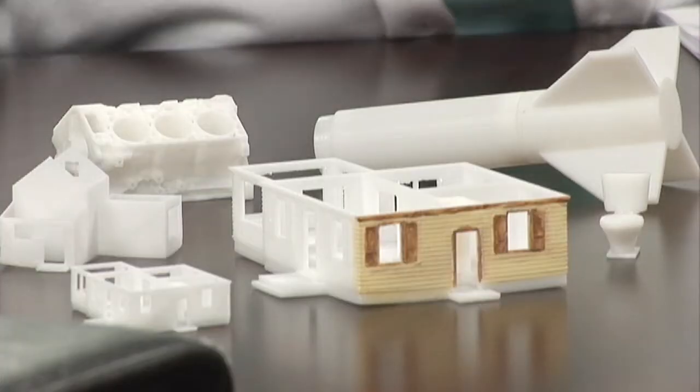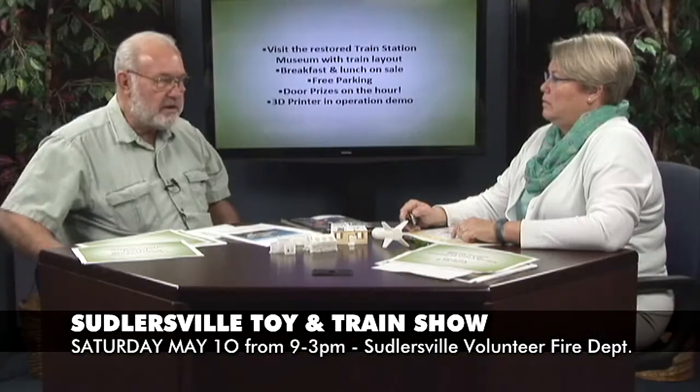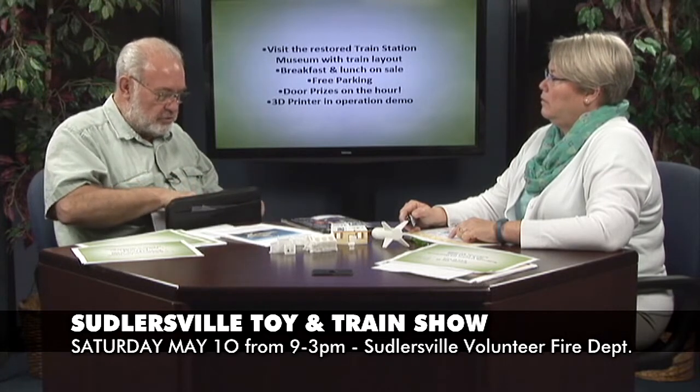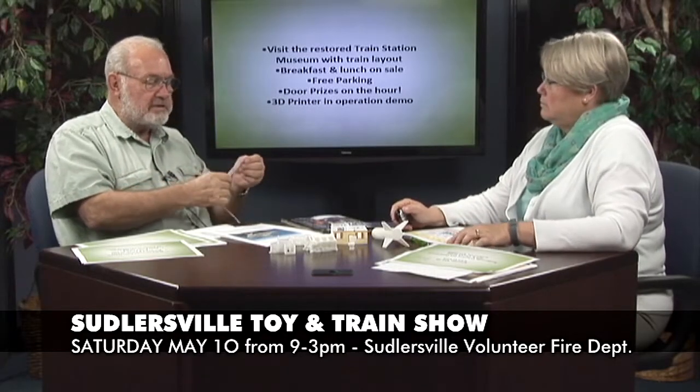The printer is going to be operating on display, and I'll be there answering questions. We hope you come — there's going to be a lot of people coming to see the printer. The normal charge for a train show is a $5 ticket, which allows you to go to the train museum and the train show itself. The show will have tables and vendors selling new and used train and toy items in all scales — O scale and HO scale. Attendees will get a wristband so they can go to different places and come back, and it has a numbered tag for door prizes.